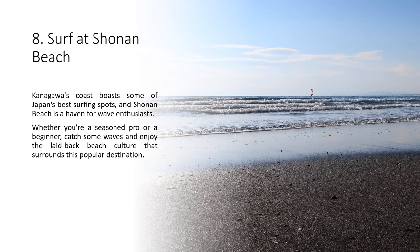Kanagawa's coast boasts some of Japan's best surfing spots, and Shonen Beach is a haven for wave enthusiasts. Whether you're a seasoned pro or a beginner, catch some waves and enjoy the laid-back beach culture that surrounds this popular destination.